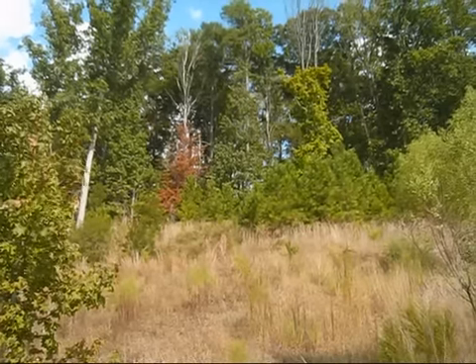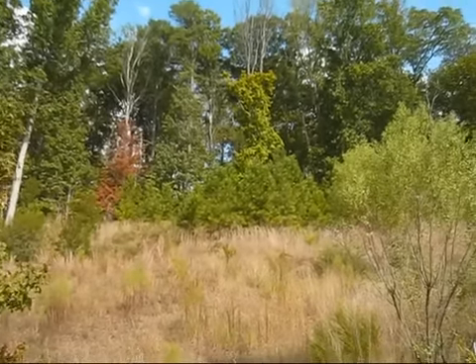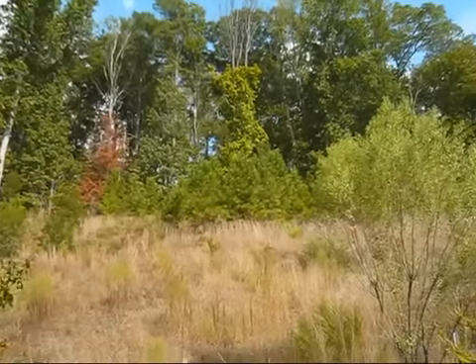Take a look at the lot you're interested in, and notice the relationship with the lots around it. Has it been cleared? Is there a different slope? It's possible the lot could be filled, and that's something you need to know.